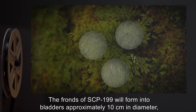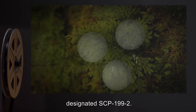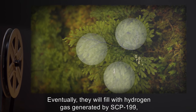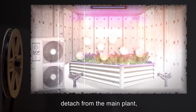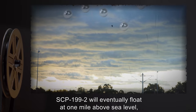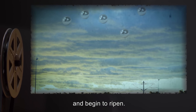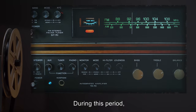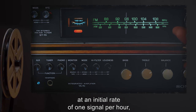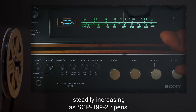The fronds of SCP-199 will form into bladders approximately 10 centimeters in diameter, designated SCP-199-2. Eventually, they will fill with hydrogen gas generated by SCP-199, detach from the main plant, and drift into the air. SCP-199-2 will eventually float at one mile above sea level and begin to ripen. During this period, SCP-199-2 will emit SCP-199-3 at an initial rate of one signal per hour, steadily increasing as SCP-199-2 ripens.